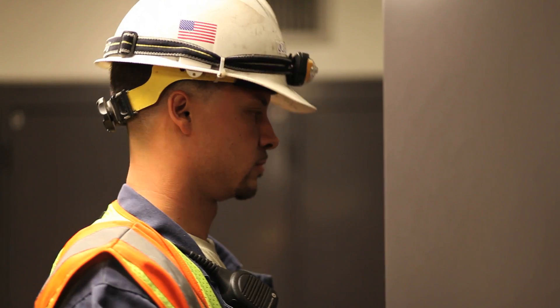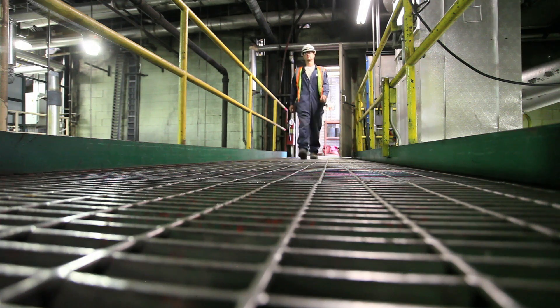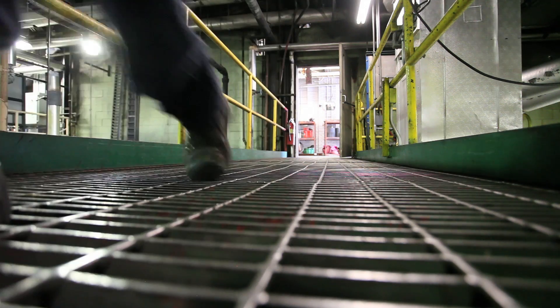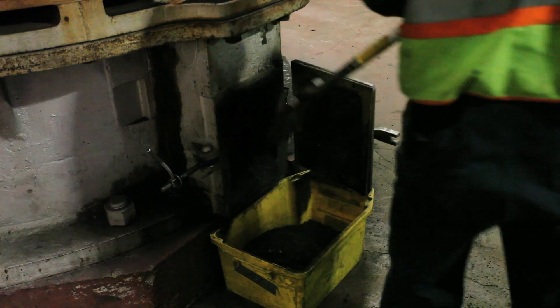I'm a plant systems operator at the Martin Drake facility. Our routine on a daily basis is we come in for a shift turnover for the first 15 to 30 minutes of the day. We go over the past shift's major issues or major happenings just to make sure we're caught up in our understanding of everything that's going on. Then the first actual things we do in the plant, we go out and make our first set of rounds. They're a pretty detailed set of rounds — you want to make sure you're putting hands on all pieces of equipment, checking for oil flows, temperature, pressures, and vibrations.